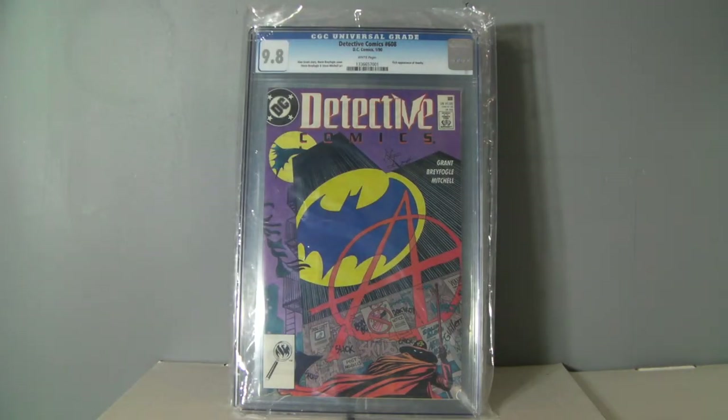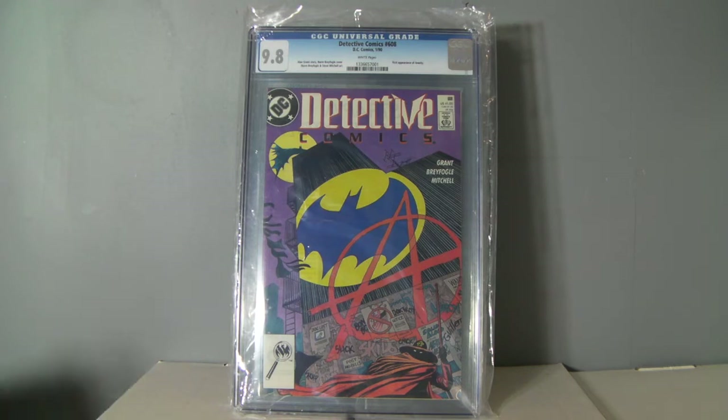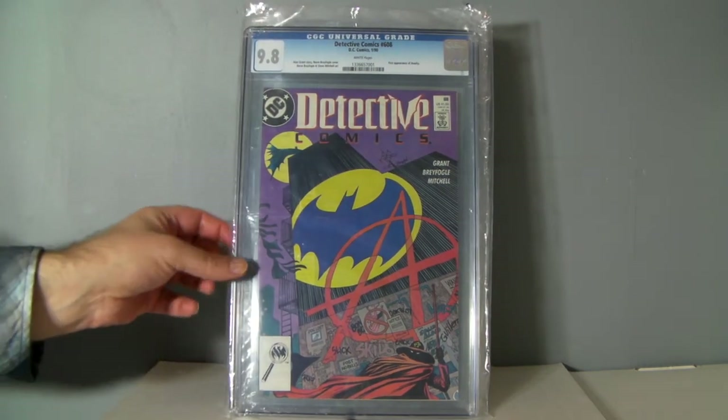I did two books to CGC. These were not pressed — I sent them direct. First up, Detective 608 got a 9.8. I had a CBCS 9.8 that I sold for $150. I just figured I was going to get a 9.8, so I've already actually sold this to a friend locally.